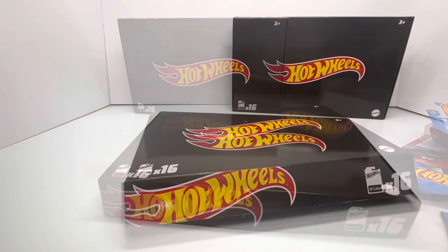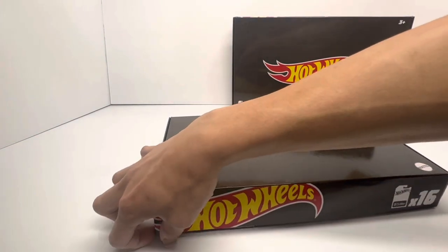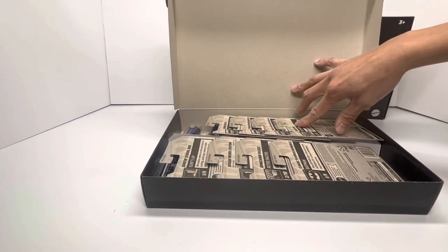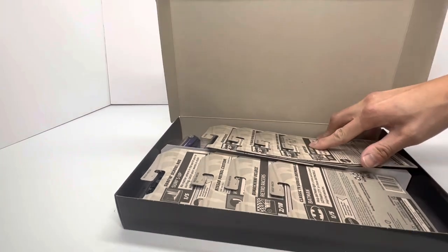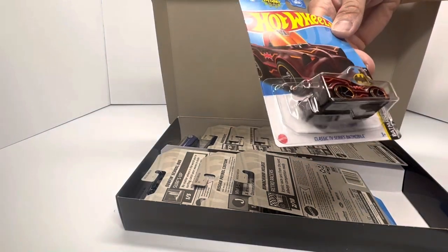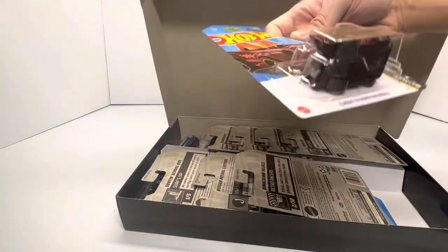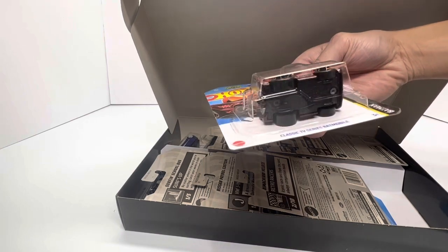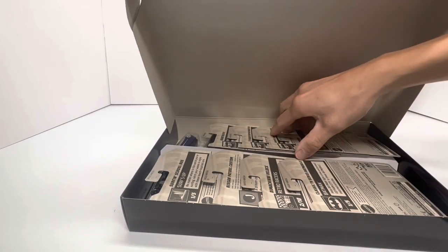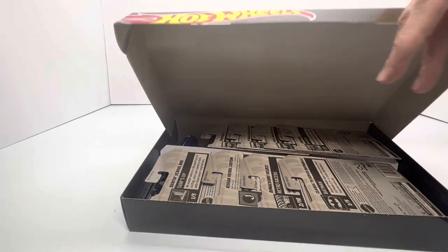On to the next box. Second time's a charm — box number two, here we go. Let's see what these odds are. The mix kind of looks all the same, so I'm going to get right to it. Batmobile fast reveal again — nope. Got another basic mainline, the classic TV series Batmobile. No Spectra Flame, no flame logo on the card — not a treasure hunt. Just taking a quick peek — yeah, it looks like it's all the same mix. Got the Liberty Walk, the Coupe Clip.